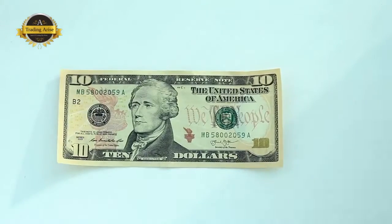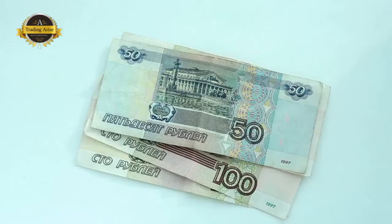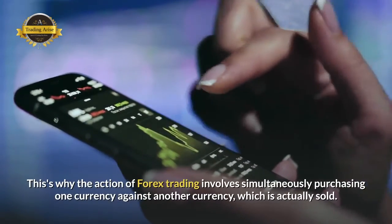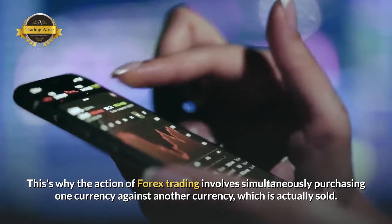Forex is traded in pairs. The basic foundation of trading in the foreign exchange market consists in understanding how currencies are quoted and what the exchange rate represents. This is why the act of Forex trading involves simultaneously buying one currency against another currency, which is sold.